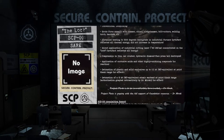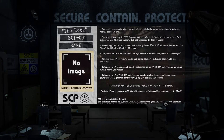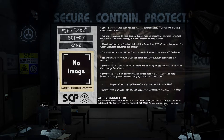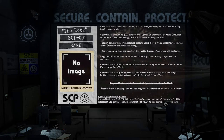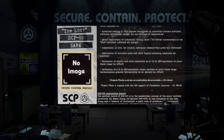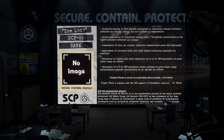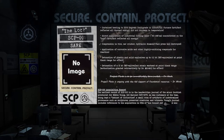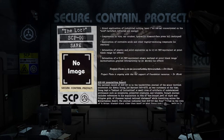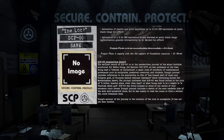Detonation of plastic and solid explosives up to 0.5 kilotons TNT equivalent at point-blank range — no effect. Detonation of a 15-kiloton TNT-equivalent atomic warhead at point-blank range — authorization granted retroactively by Dr. Mirsky — no effect. Project Pluto is to be immediately terminated. — Dr. Hack. Project Pluto is ongoing with the full support of Foundation resources. — Dr. Mirsky.